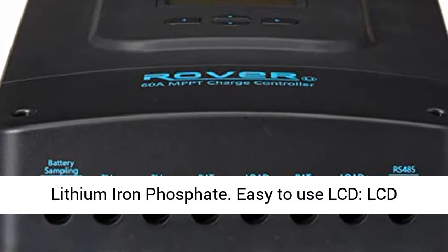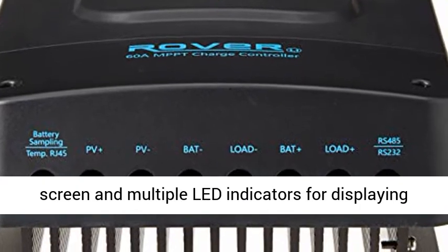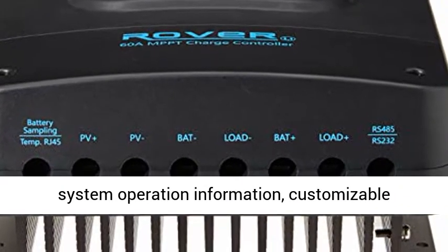Easy-to-use LCD screen with multiple LED indicators for displaying system operation information, customizable parameters, and error codes.